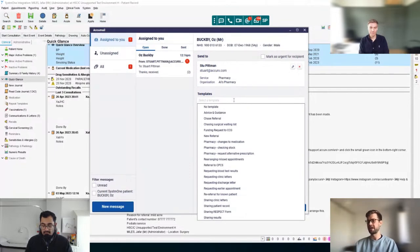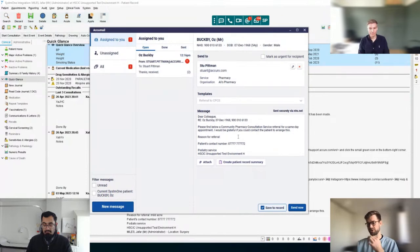Going down the screen, we can see a selection of preset templates made by us. This is something we're going to be updating, and hopefully at some point in the near future you'll be able to create your own templates. If we scroll down, we can see there is a referral to CPCS — our Community Pharmacy Consultation Service.